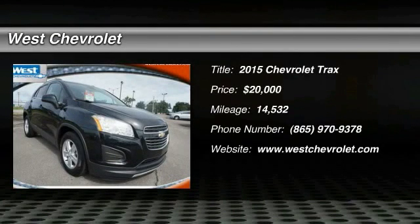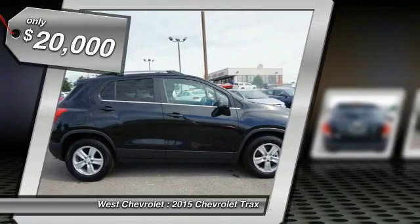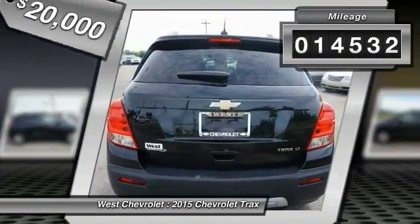The 2015 Chevrolet Trax. The Trax is tiny on the outside, but remarkably spacious within. It comes with clean and modern interiors and is priced below $20,000. This vehicle has less than 15,000 miles.